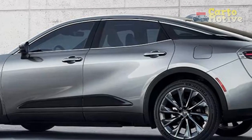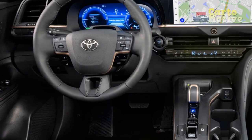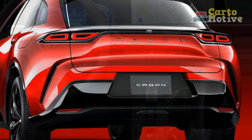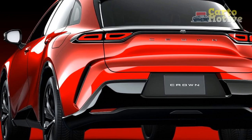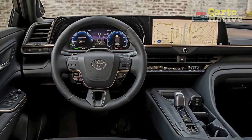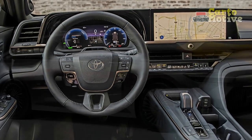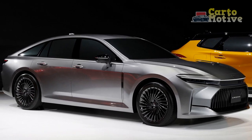4. Limited Maneuverability — The Crown's size and weight may affect maneuverability in tight urban environments or congested parking lots. Drivers seeking a more nimble option for city driving might find the Crown less suitable. 5. Depreciation — Luxury vehicles, including the Toyota Crown, tend to experience higher rates of depreciation compared to mainstream models, which could impact the resale value of the vehicle over time.